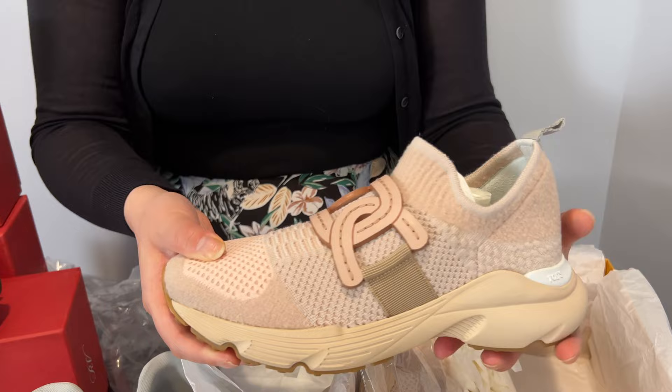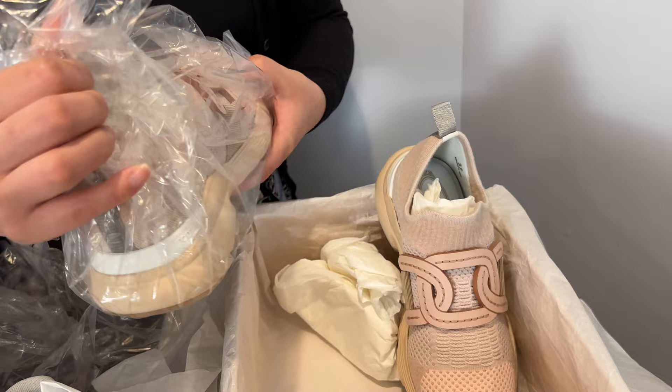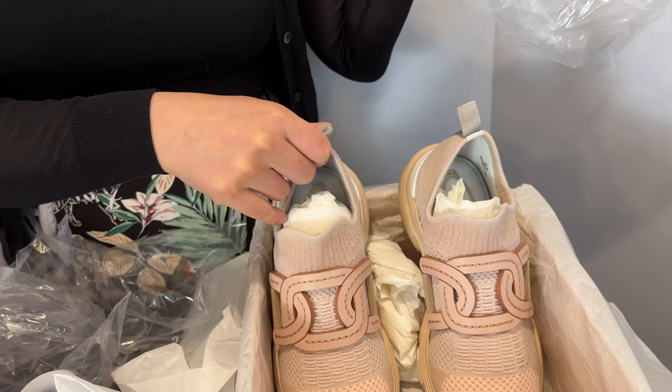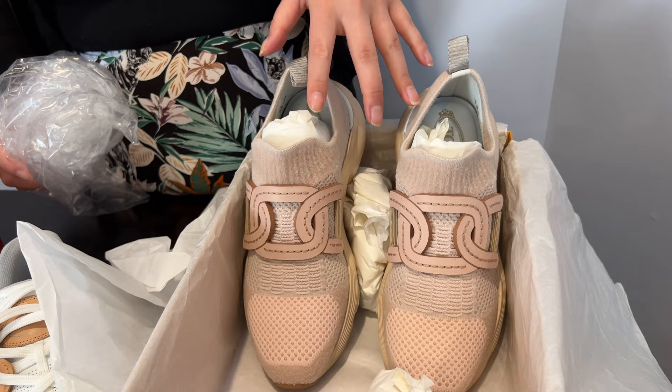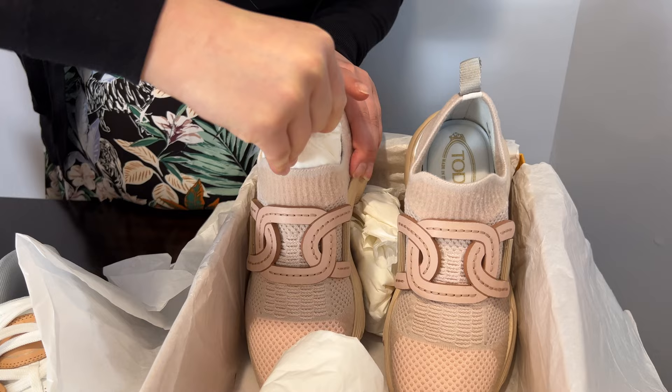This is a slip-on style sneaker in a wool material. They had the pink on display. When I asked about my size, they also found a brown one, but Mr. Y said the brown was ugly. I tried it on and he said the pink looked really good on me — and this is exactly the style I had been looking for.